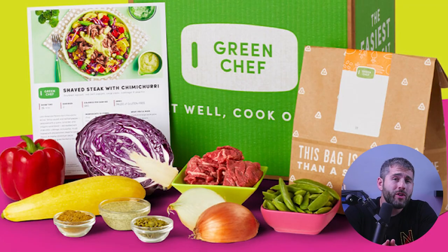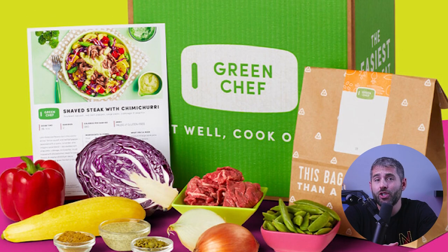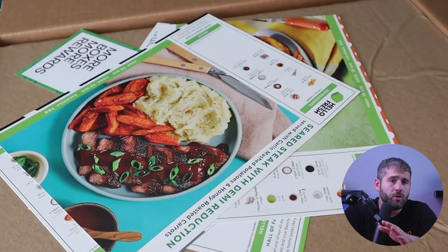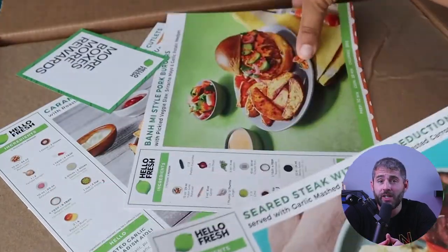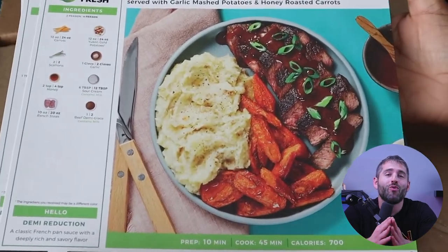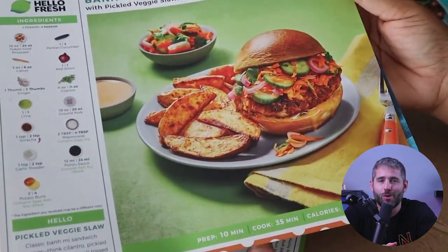Once you've placed your order, the meal delivery service will typically send you updates via email or text message to let you know when your meals are being prepared and when they're on their way to you. Depending on the service, you may also be able to track your delivery in real time. When your meals arrive, they'll typically be packaged in insulated boxes or bags to keep them fresh during transportation. Most services also provide instructions for heating and serving your meals, making it really easy to enjoy fresh, restaurant-quality meals from the comfort of your own home.